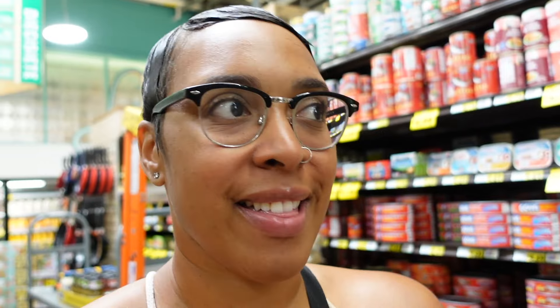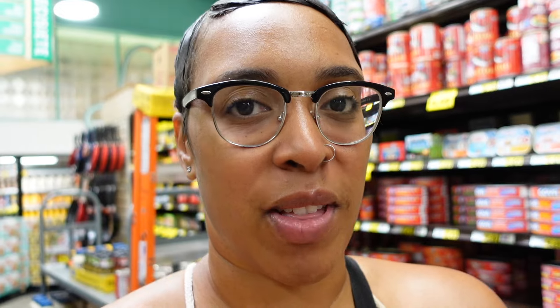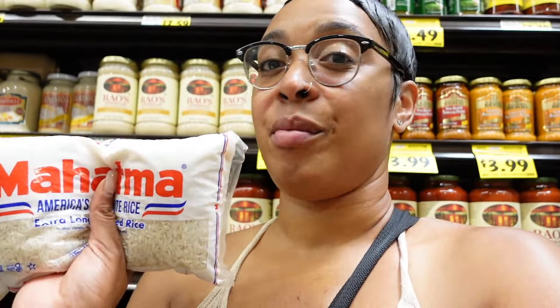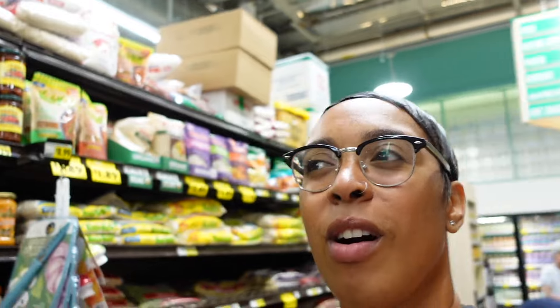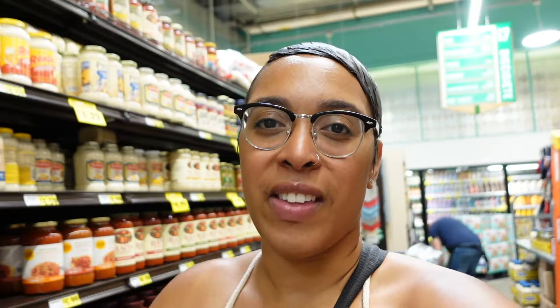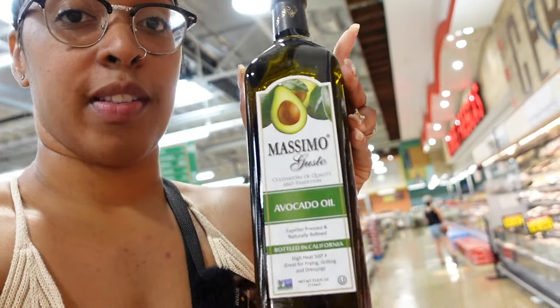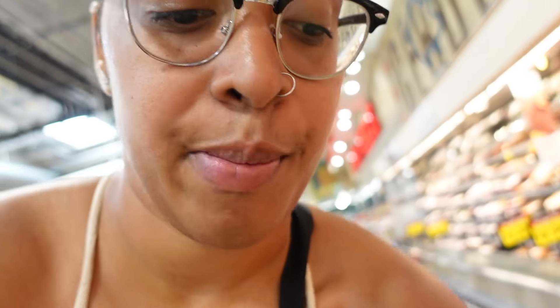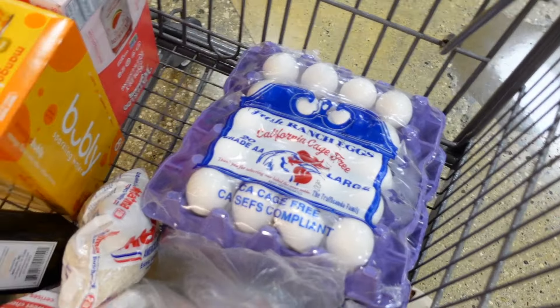Definitely going to get some cherries — it's one of my favorite fruits. My favorite vegetable I'm going to get here is kale, and I eat kale literally probably every single meal. It's high in nutrients. You kind of just want to stay in the produce section; there's tons of vegetables here and you want to pair these with your protein. Some people don't eat a lot of vegetables, but it's really good for you and it's also going to help fill you up.